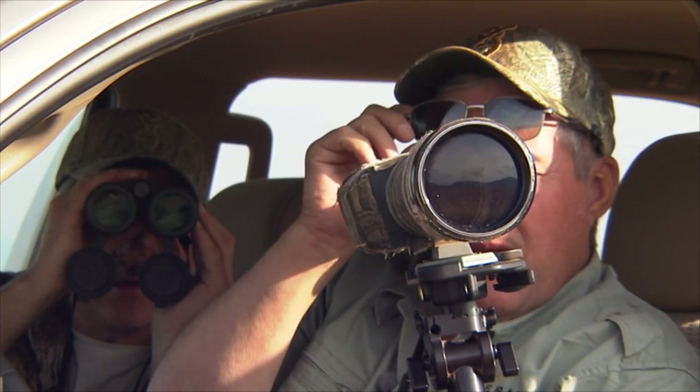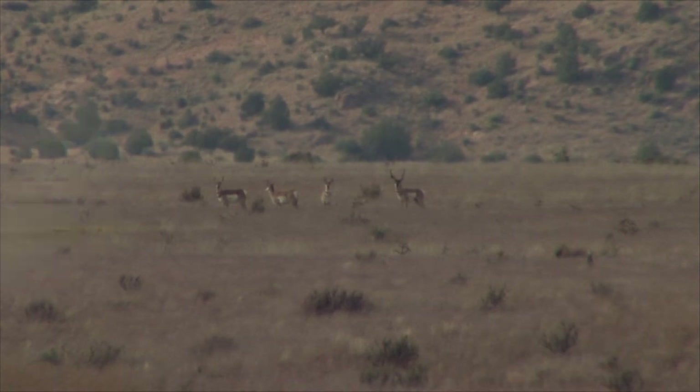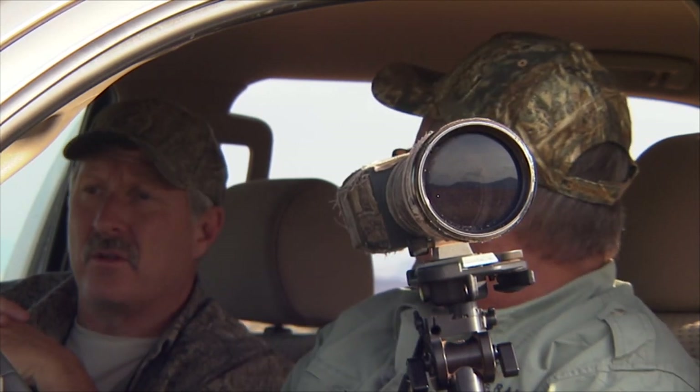Tony, there's a really good buck out there with those three does. Yep, one of the few bucks with does out here. We ought to try to get a little closer on that buck — I'd really like to take a good look at him. Try to cut the distance in half, take a really good look at him. They're bedding down too, might be able to get right up on them. Let's do that.